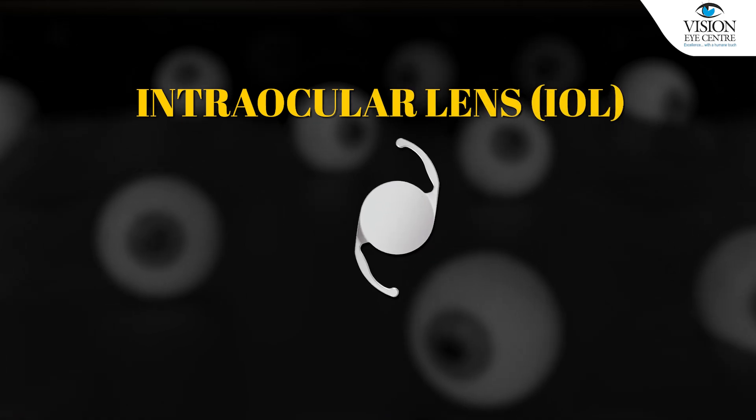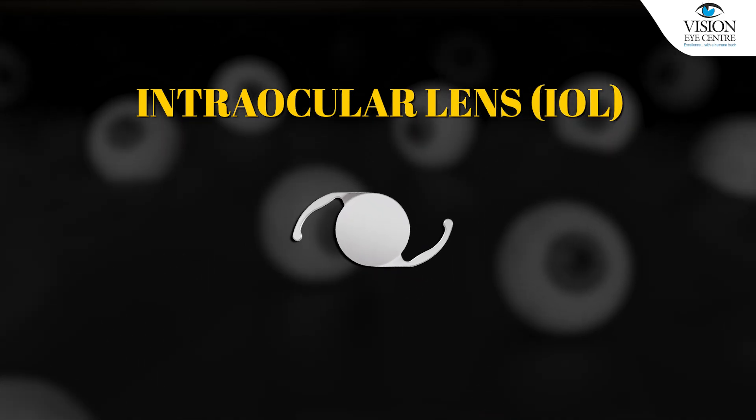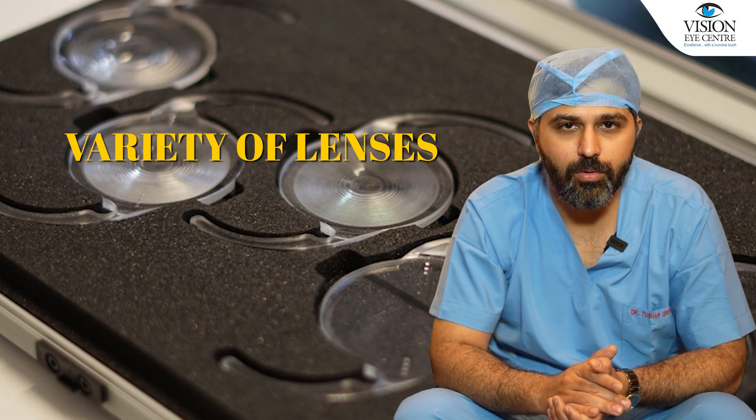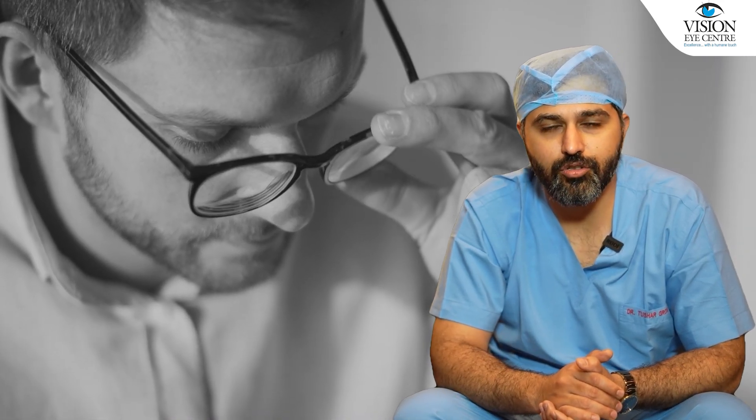The other area of innovation has been intraocular lenses — artificial lenses implanted into the eye after cataract surgery. There are now a huge variety of lenses available that help you get rid of spectacle dependence not just for distance but also for near vision. Cataract surgery has completely transformed in the last decade, giving extremely good visual outcomes and great comfort.